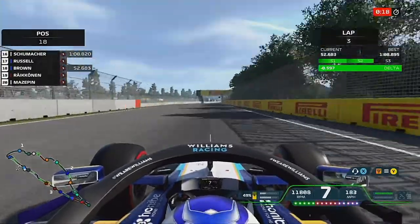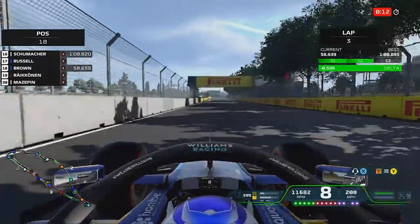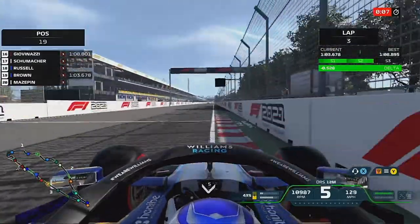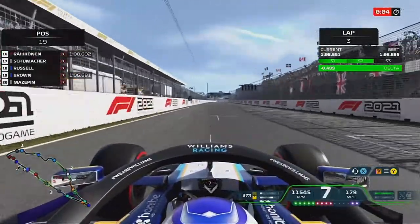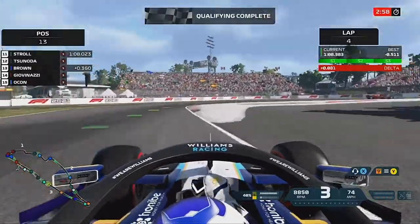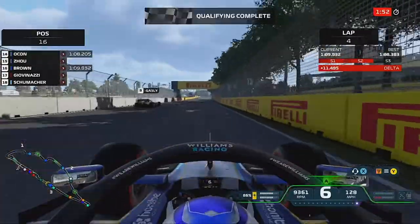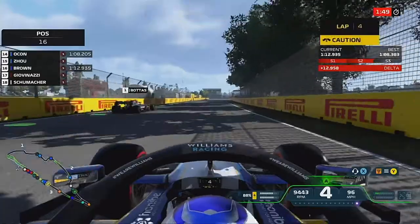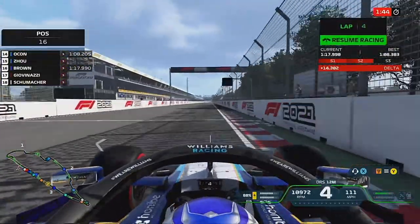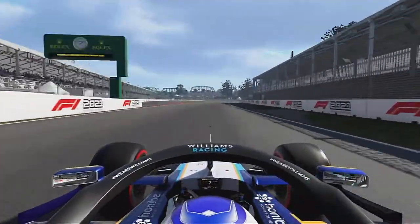We're into qualifying, coming towards the end of our last run. We're currently down in 18th, flying through the final chicane. We are up by quite a bit across the line — it's only 13th. We will be able to go again, but we've gone very deep and backed right off. As we skip to the end of the lap, you can see we've dropped back down to 16th place. We're going to be starting at the back, but I'm quick round Canada, so we might be able to do something in the race.